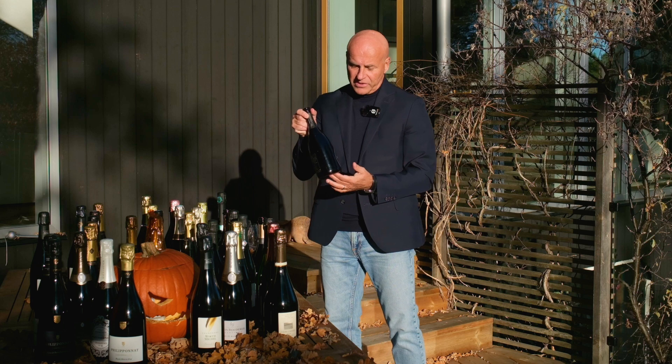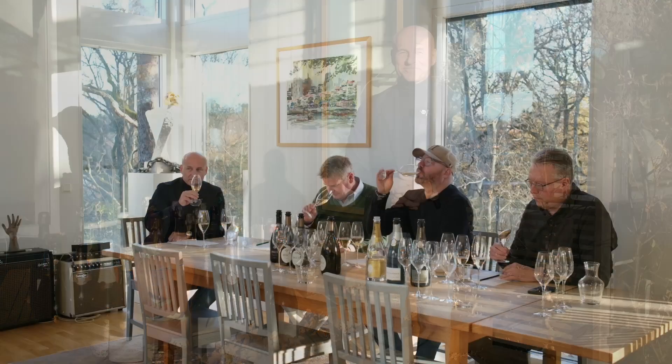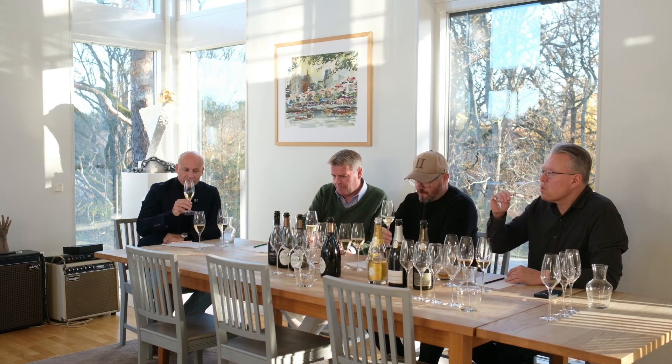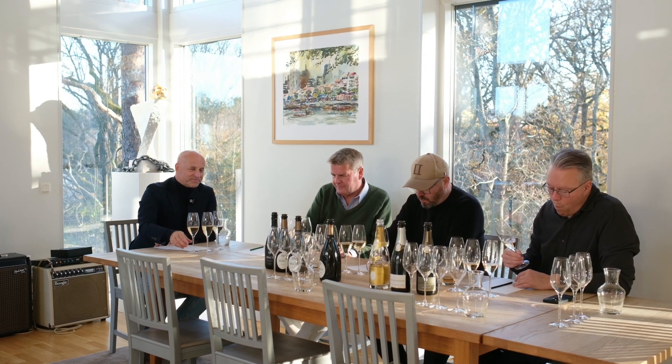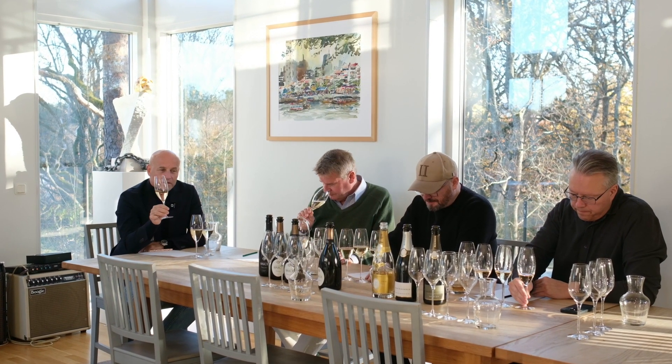So one of the producers shown today is Brice — thank you, Brice! Thank you everyone, and join us a little bit for the blind tasting.